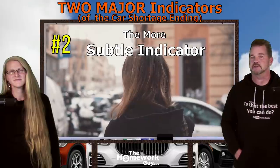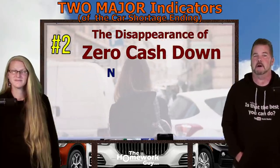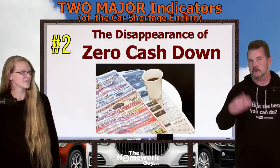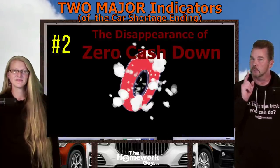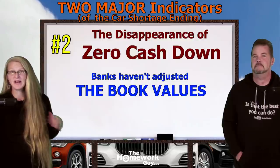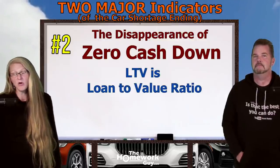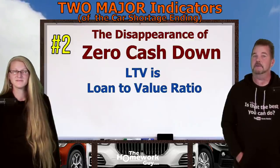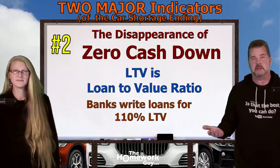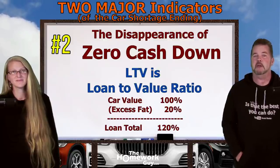Major indicator number two is far more subtle than the inventory indicator. This one is connected to zero cash down financing. Think of how many of you were able to finance a car over the last few years when dealers were advertising zero cash down car deals. Have you noticed that lately it's been crickets on zero cash down deals? The answer is simple: banks haven't adjusted their book values. The LTV ratio — loan to value — is a key factor for the bank allowing a car buyer to go with a zero cash down loan.